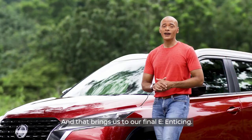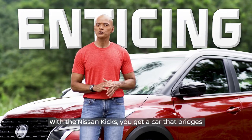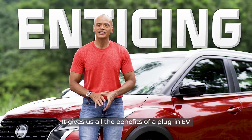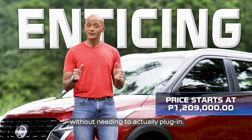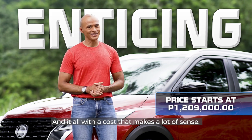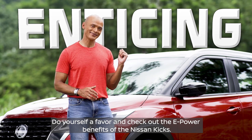And that brings us to our final E: enticing. With the Nissan Kicks, you get a car that bridges where we are now and where we want to be in terms of our EV future. It gives us all the benefits of a plug-in EV without needing to actually plug in. And it all comes with a cost that makes a lot of sense. Do yourself a favor and check out the e-power benefits of the Nissan Kicks.